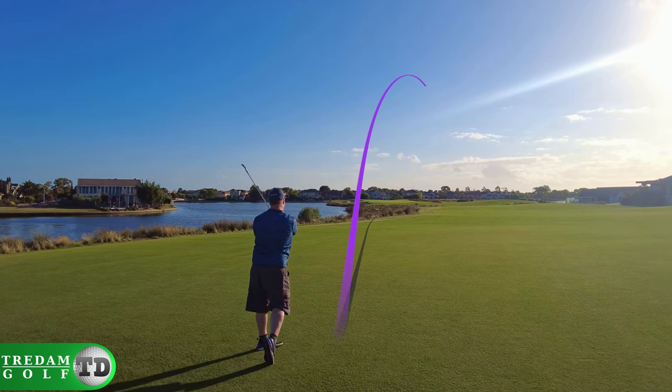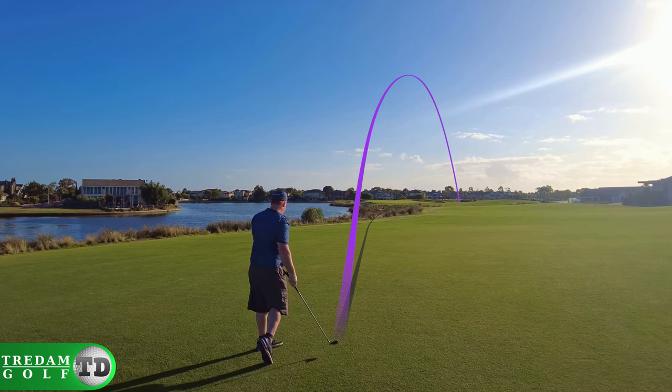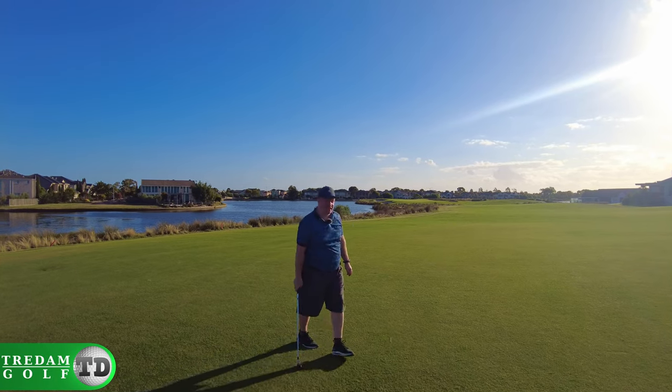Alright, I'll hit that high and fan it out to the right — it's gonna be safe out there. It's gonna be a tricky shot over the bunker, but it's safer than going in the water.